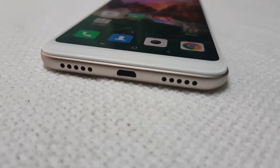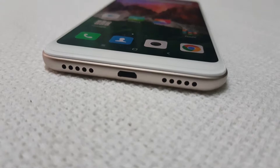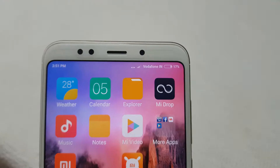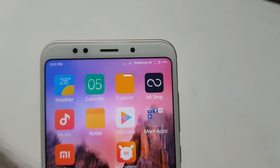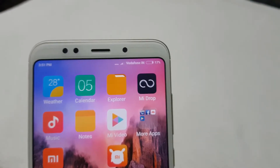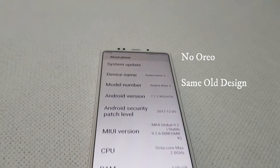Now for the reasons not to buy the Redmi Note 5. It does not support a USB Type-C port and still uses micro USB. It also ships with Android Nougat out of the box rather than a newer version, and there are no changes in design — it looks similar to the Redmi Note 4.